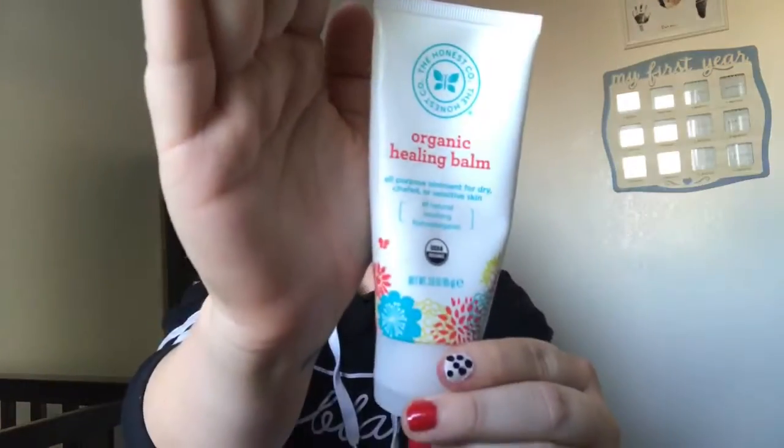Next is their sunscreen. I've used it a few times — it's a little weird to rub in but I live by it. Then there's the Organic Healing Balm. You can use this for everything. They have a diaper rash cream on the site but I just use this — it's more expensive but it works in different ways. I can use it for diaper rash, cuts, windburn — he got windburn on his face a few days ago and it cleared right up. I've been using the same bottle for five months and it still works great.